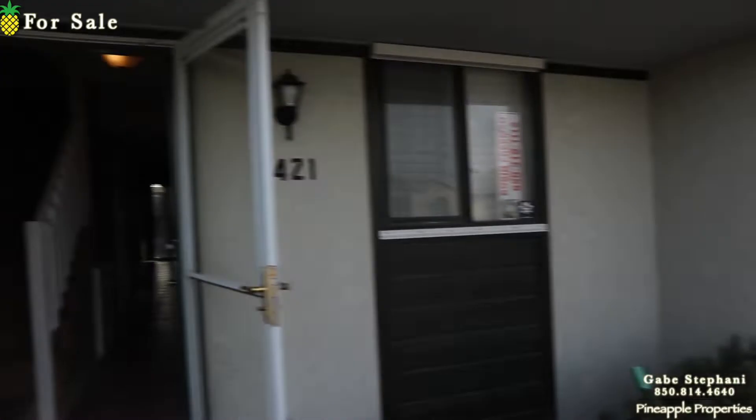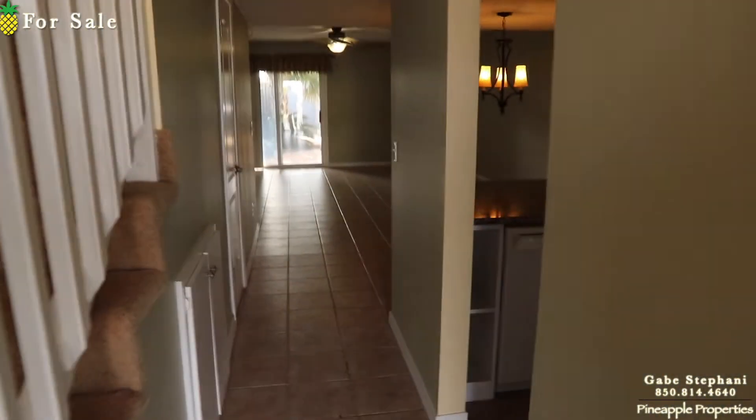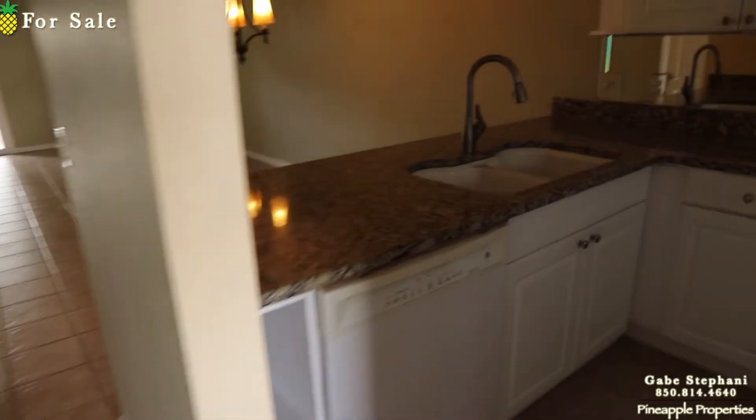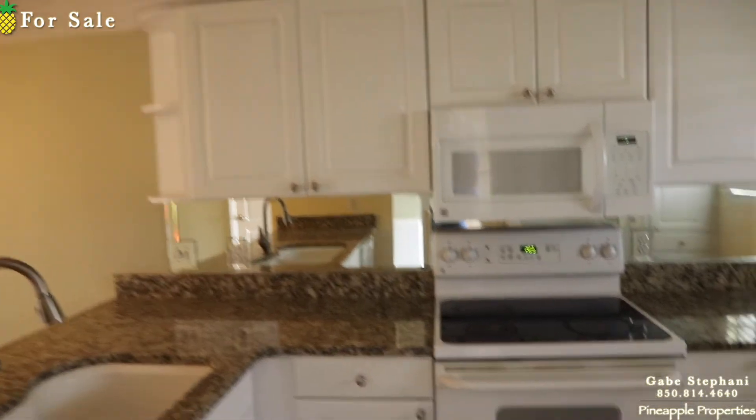Walking in here, this is a little townhouse style. I like the upgrades that they've done. As I walk in the kitchen, you can see it's got a nice granite, undermounted sinks, and the white cabinetry, which is always better.